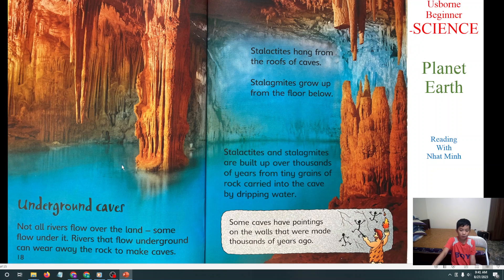Next we will learn about underground caves. Not all rivers flow over land — some flow under it. Rivers can flow underground and wear away the rock to make caves. Stalactites hang from the roofs of caves. Stalagmites grow up from the floor below. Stalactites and stalagmites are built up over thousands of years from tiny grains of rock carried into the caves by dripping water. Some caves have paintings on the walls that were made thousands of years ago.